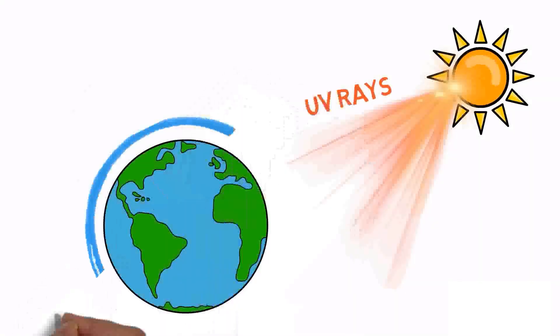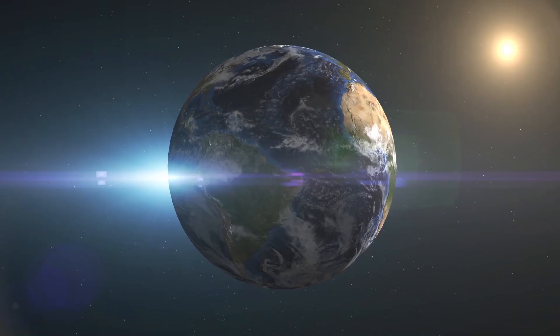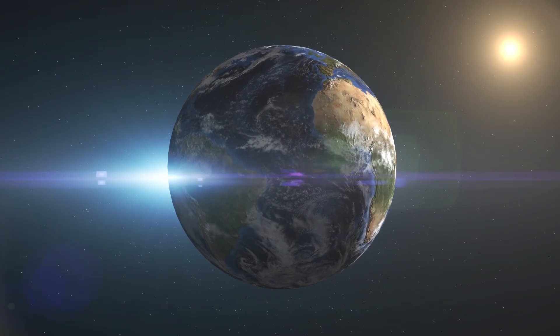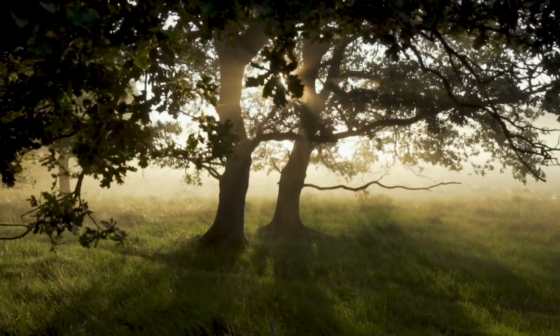It acts as a filter against harmful sun rays. The ozone layer was formed millions of years ago, and without it, our skin, animals, and plants will be damaged.